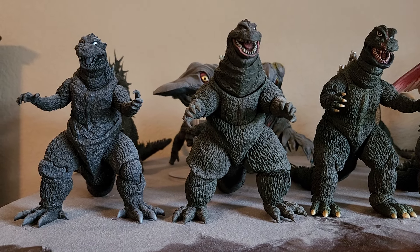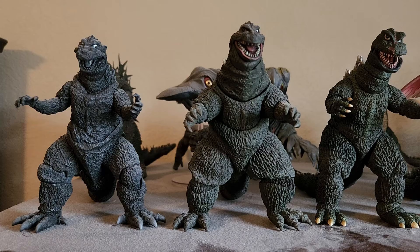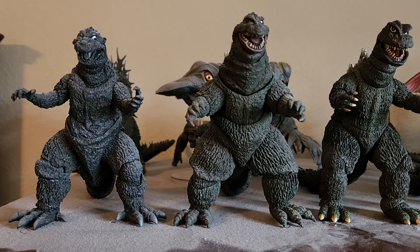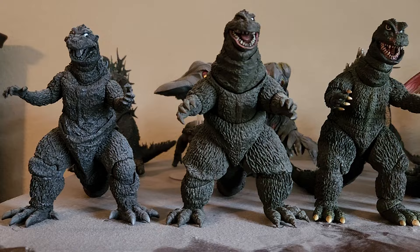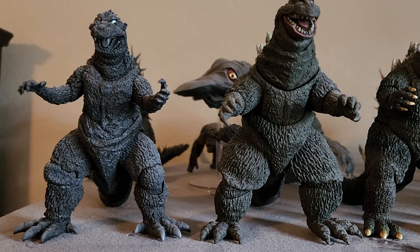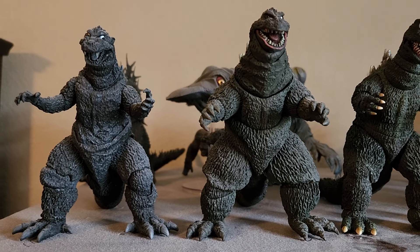I thought I'd do a tour of my SH Monster Arts Godzilla figures from Bandai, and I have them standing on a beach. That's dust — I apologize. Very dusty. I did remove them not that long ago and dusted, and boy, the dust really collects.